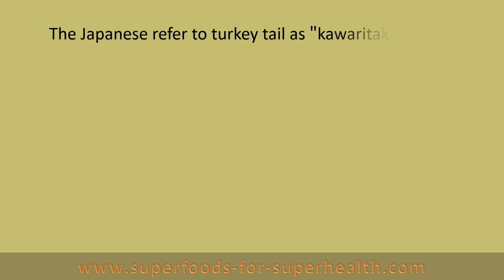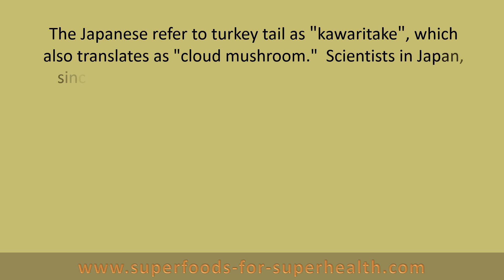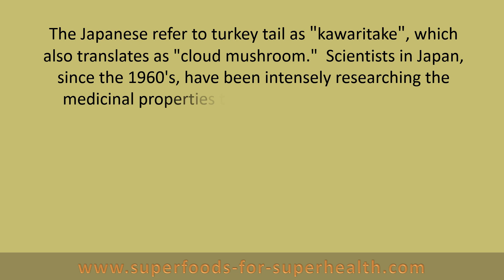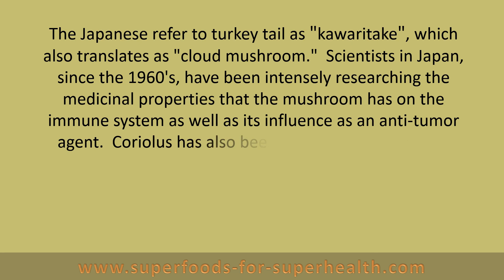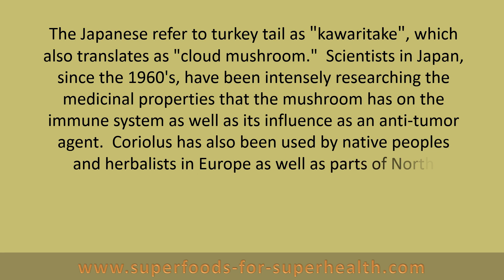The Japanese refer to turkey tail as Kawaritake, which also translates as cloud mushroom. Scientists in Japan since the 1960s have been intensely researching the medicinal properties that the mushroom has on the immune system, as well as its influence as an anti-tumor agent. Coriolis has also been used by native peoples and herbalists in Europe, as well as parts of North America, for a very long time.